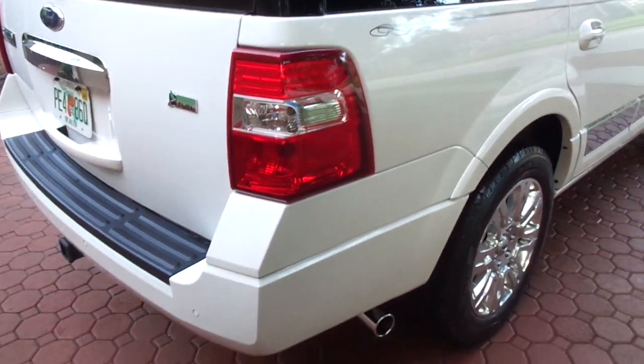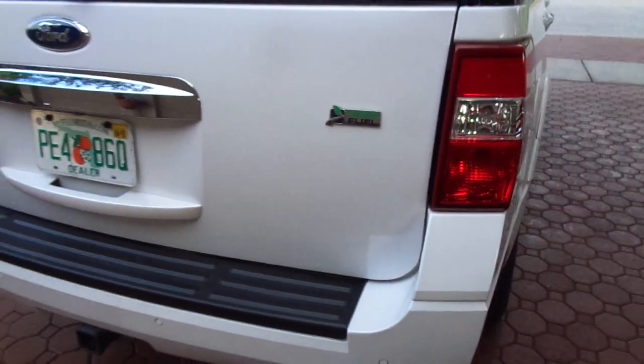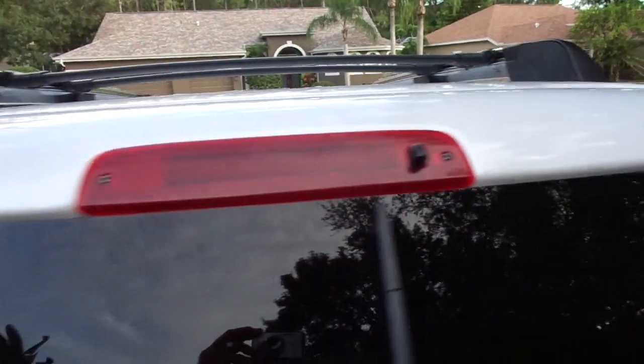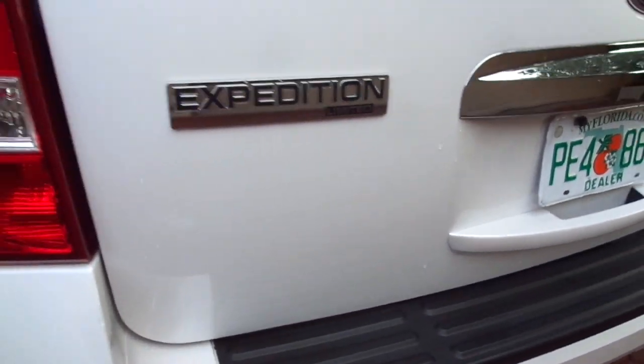This was a one Florida owned, elderly owned vehicle that looks like it was just on the showroom floor. You all know that have watched me over the last almost nine years know that I love to go out and find these elderly owned vehicles that look like they haven't even been used. Every nut and bolt under this truck is like brand new.